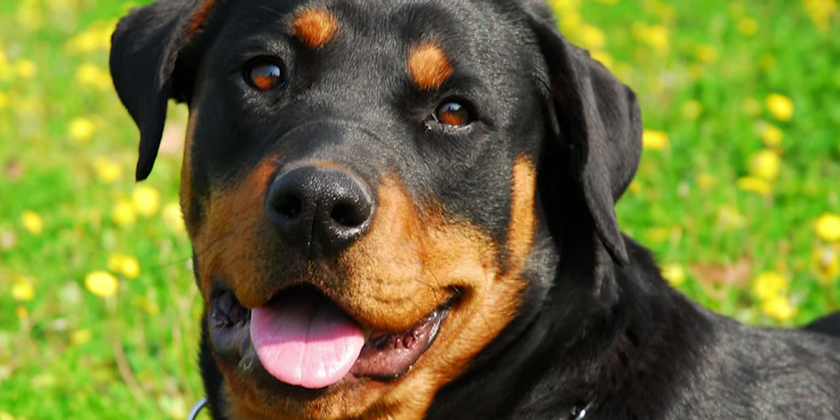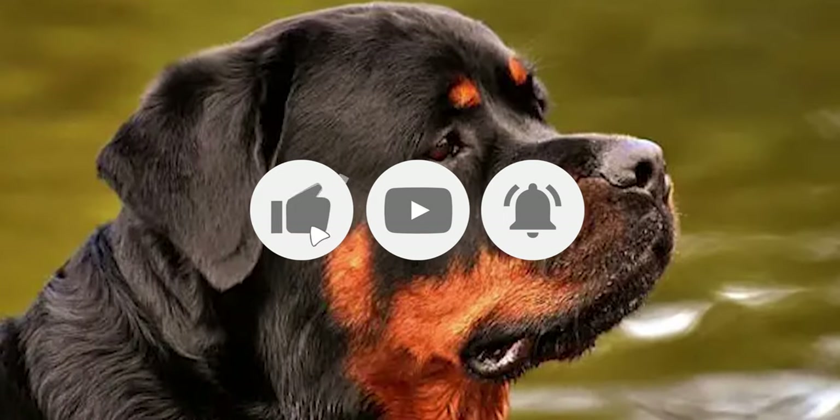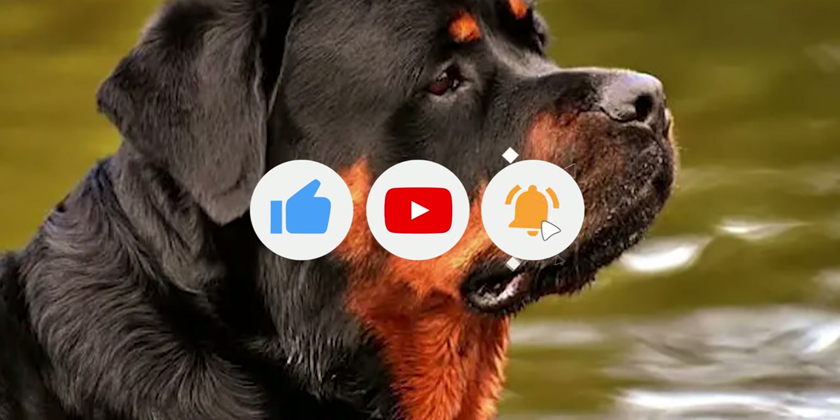If you enjoyed this video, please hit the thumbs up button and subscribe to our channel. Also, let us know which other comparisons you'd like to see in the next video. Thanks for watching.